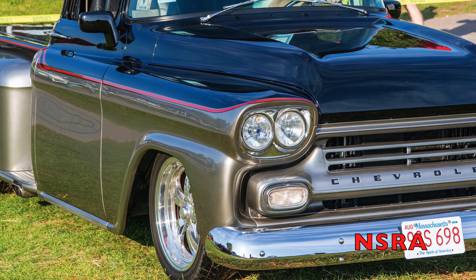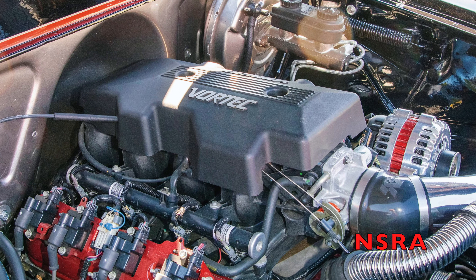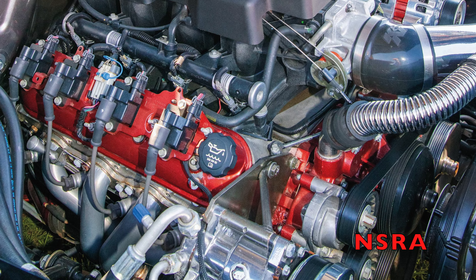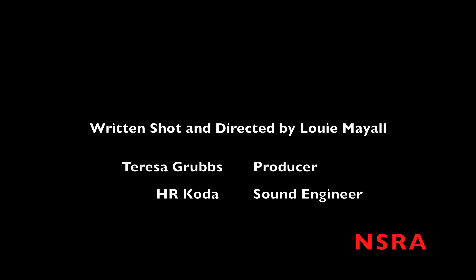Last up is Mike Descanso's 59 Chevrolet Apache that got a pro's pick from Classic Instruments, runs LS3 power, built with specialty wheels, and has PPG black over champagne paint.